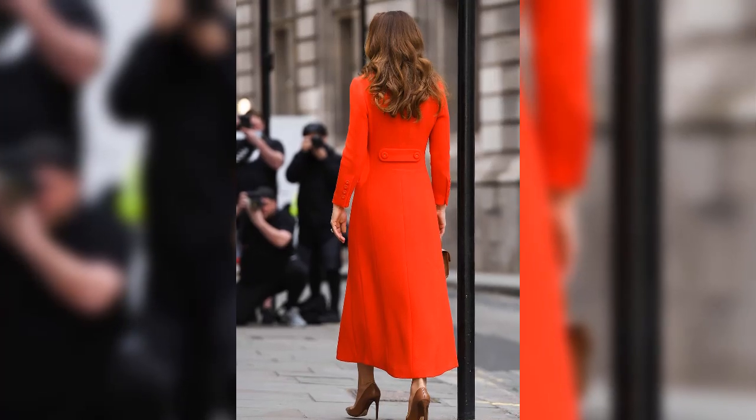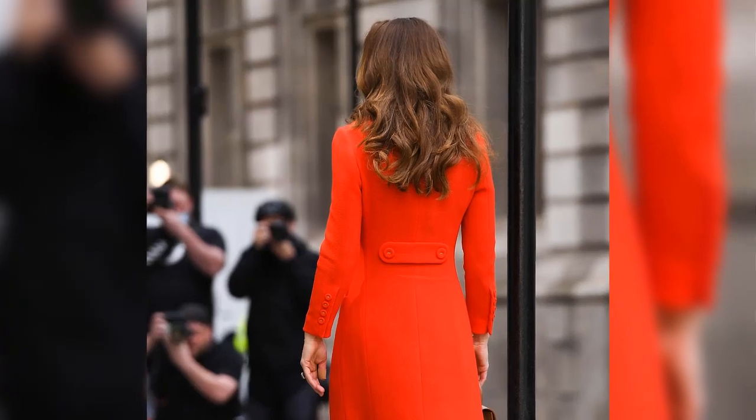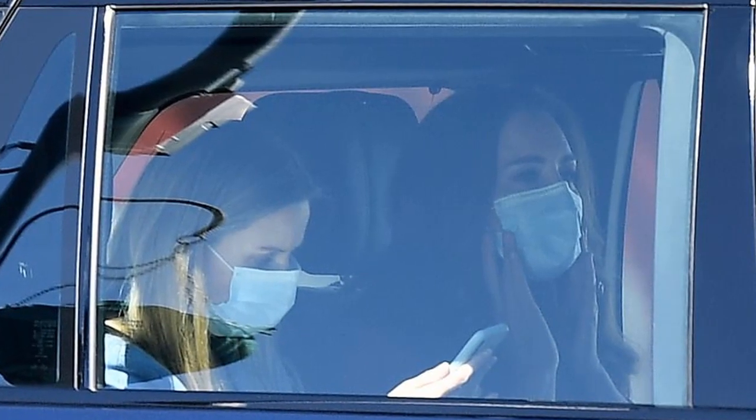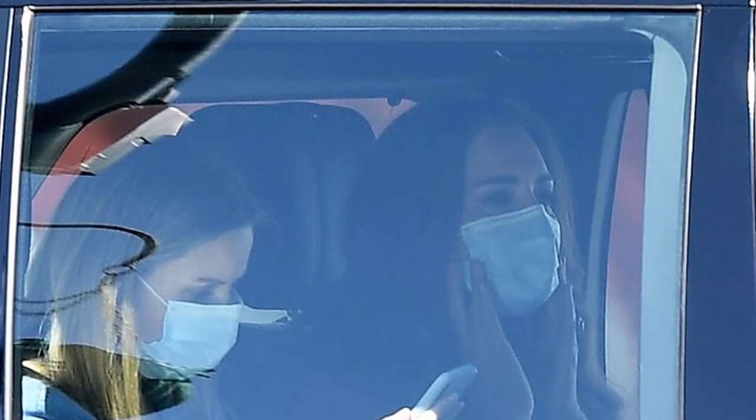Later, she visited the Royal London Hospital to hear how art is commissioned by its award-winning Arts and Health Service, Vital Arts, and displayed throughout its wards, waiting rooms, and corridors to enhance the environment and, in turn, improve the patient and staff experience.